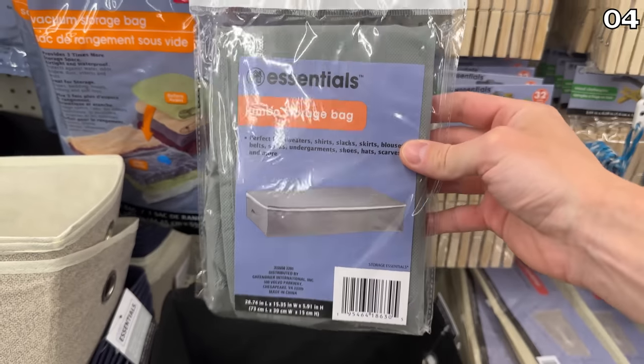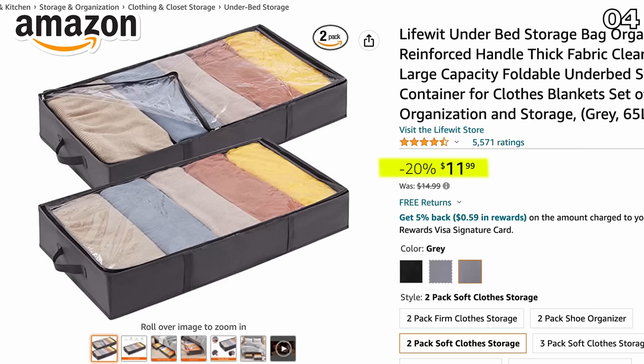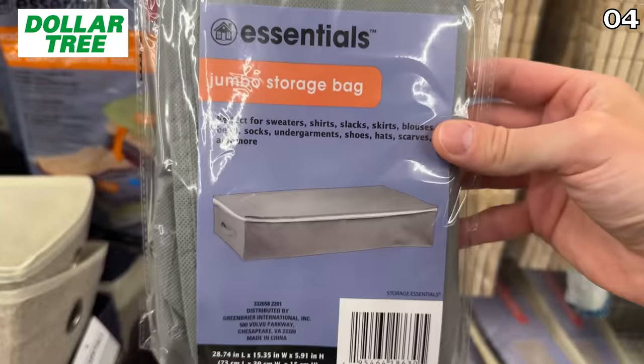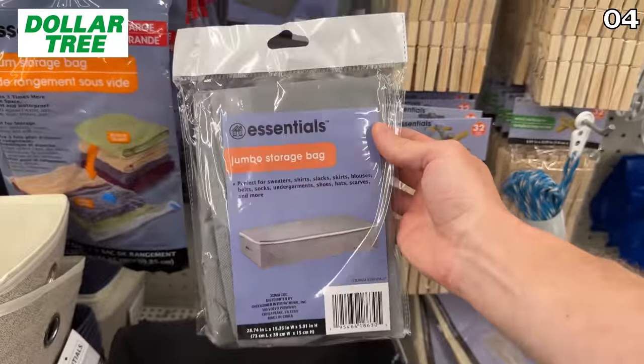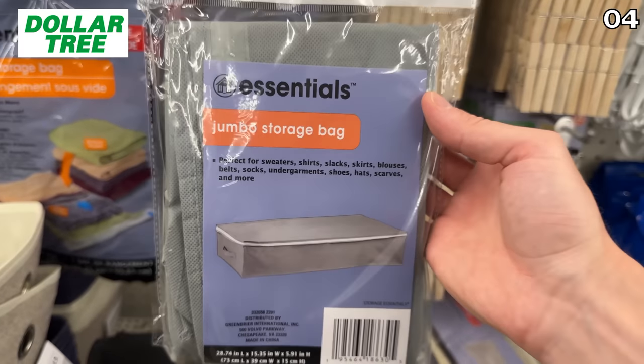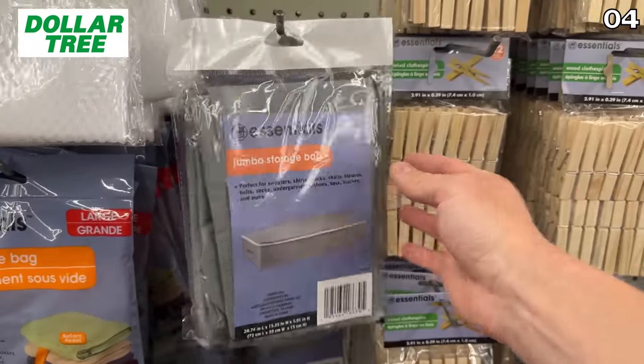In the number four spot, let's discuss clothing storage bags with a jumbo price difference. On Amazon, this two-pack under-the-bed storage system is $12. The Dollar Tree dupe, which is roughly the same size, has a price of only $1.25. Even if you were to buy several of the storage bags from Dollar Tree, your price would still be cheaper.